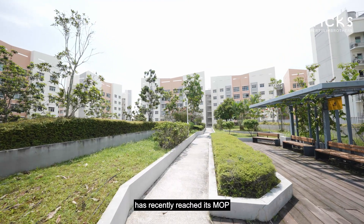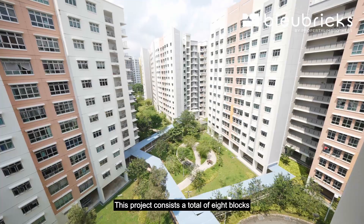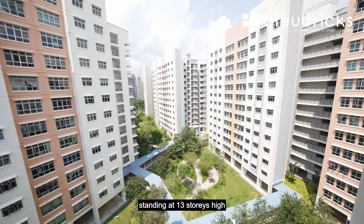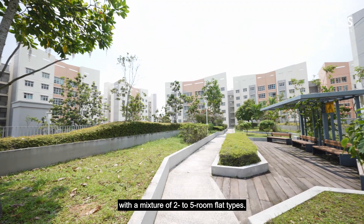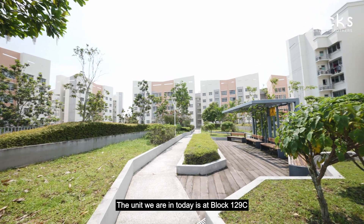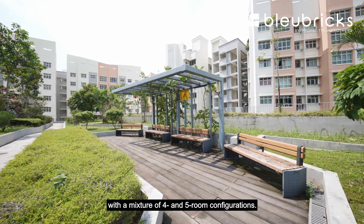East Crown at Canberra has recently reached its MOP with a remaining lease of 95 years. This project consists of a total of eight blocks standing at 13 storeys high with a mixture of two to five room flat types. The unit we are in today is at block 1-90 with a mixture of four and five room configurations.